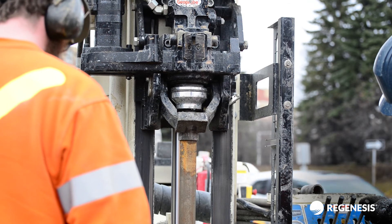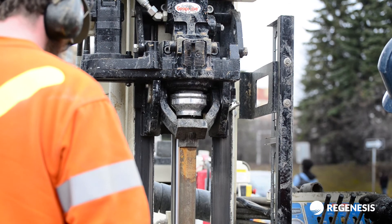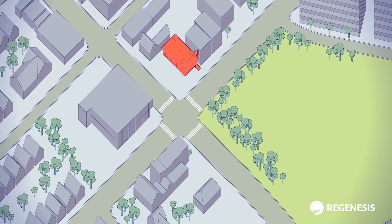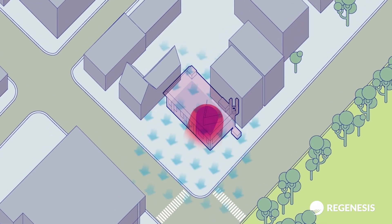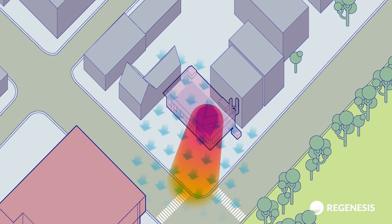Regenesis supported us with the design of the barrier, working with us to develop the application and how it should be put in place. We worked hand-in-hand with Regenesis, using site geology and understanding conditions to facilitate implementation. PlumeStop was applied using a direct push method, employing a dense injection network with points every five feet laterally and three feet vertically.